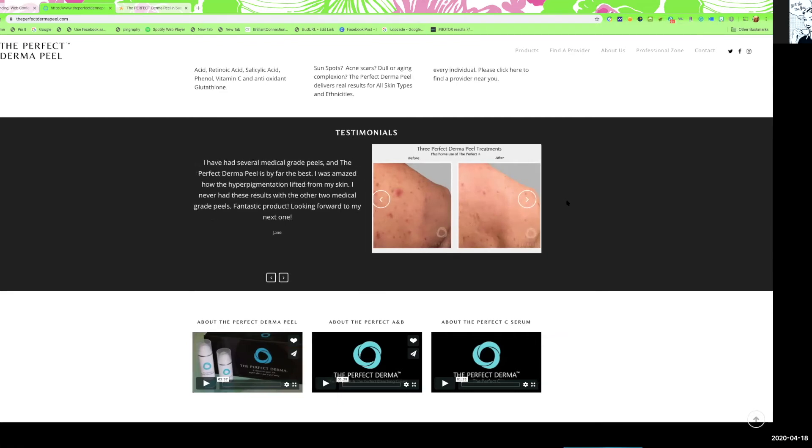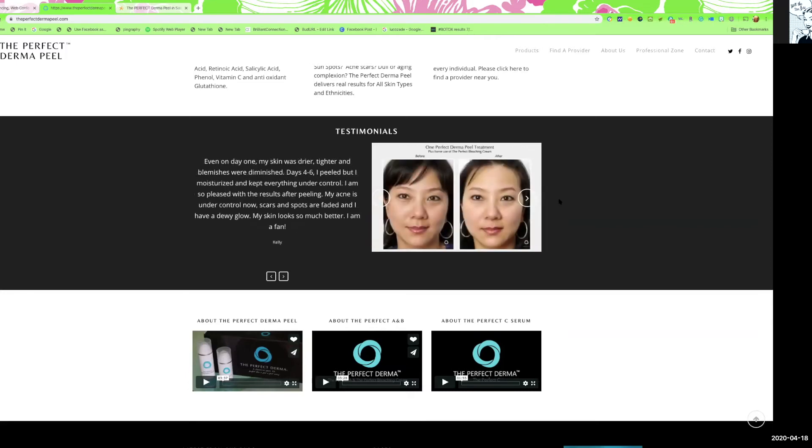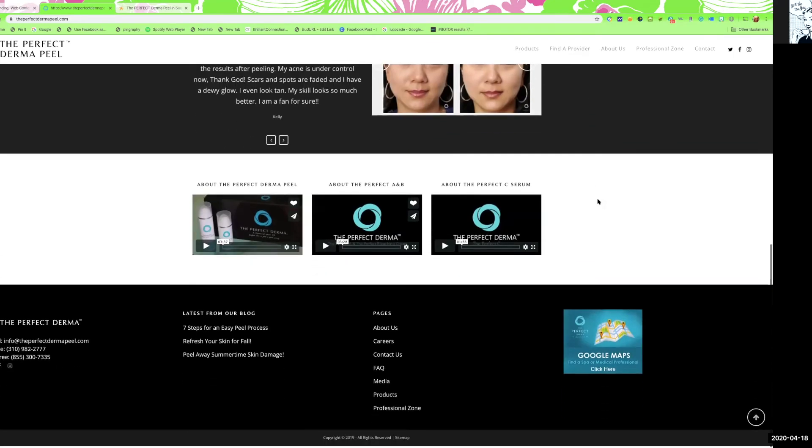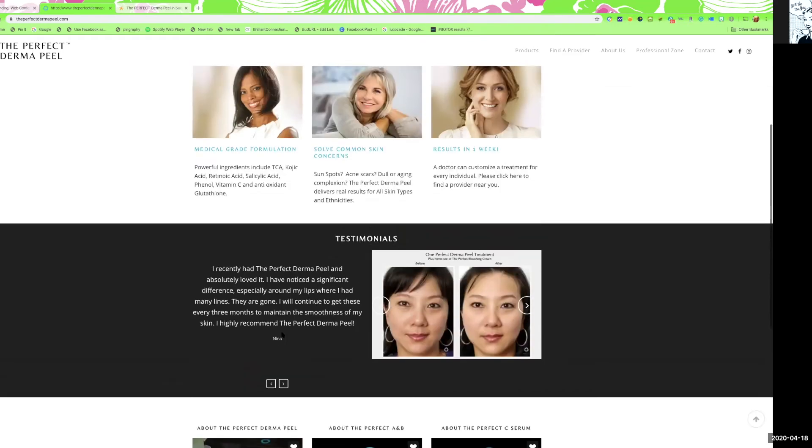You can absolutely do the back as well. Often we'll prep the back skin with a mechanical exfoliating treatment first, then do the peel on top. There are so many different ways to do this — it really depends on what your skin is like, what your goals are, and how much time you have. It's not about instant gratification; it's about working together and coming up with a plan specifically for you.